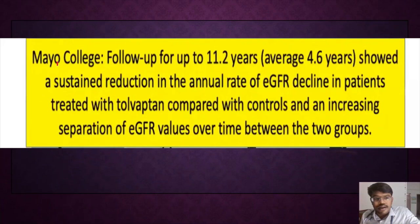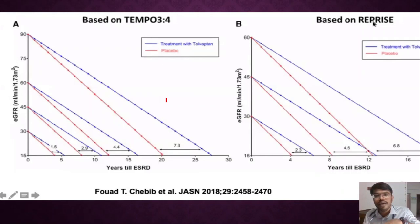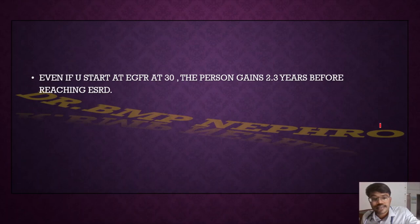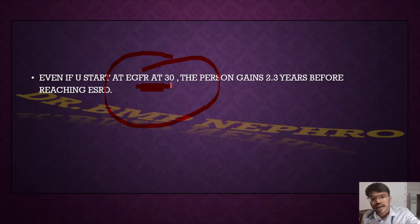Mayo Clinic data followed patients for up to 11 years, showing that eGFR reduction in the tolvaptan group is lower than in the placebo group. A graph demonstrates: even if tolvaptan is started at eGFR 30, there is a 2.3-year gap before reaching ESRD compared to placebo. If tolvaptan is started at eGFR 60, there is an additional 6.8 years before the patient reaches ESRD (eGFR <13). So even starting at eGFR 30 gains 2.3 years before end-stage renal disease.